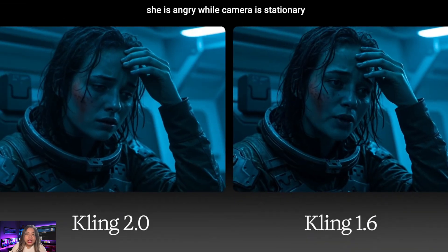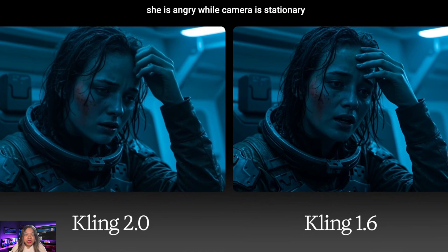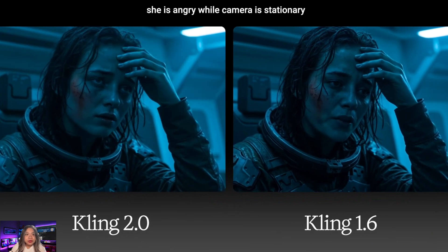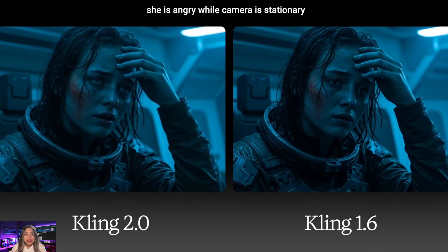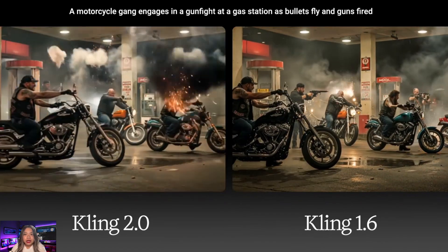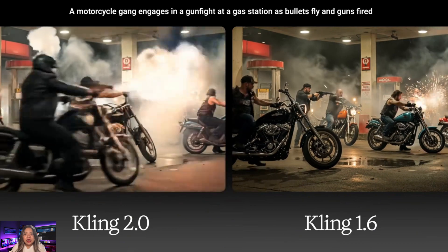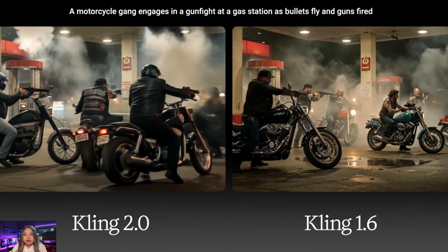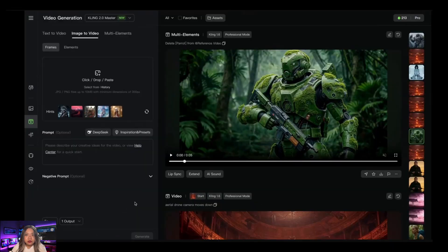The next example tests improvement in human emotion rendering with a very simple prompt. One thing notable about version 2 is that the lips are not moving — in Kling 1.6, every time motion was added, lips were almost always moving, which was annoying. It's good to see that has improved. The final comparison challenge is a gunfight in a gas station — complex motion — and version 2's output looks very dynamic, but the dynamism becomes a little chaotic: coherence drops, new people appear and existing ones disappear. Version 1.6's output looks more static but coherence is much better.